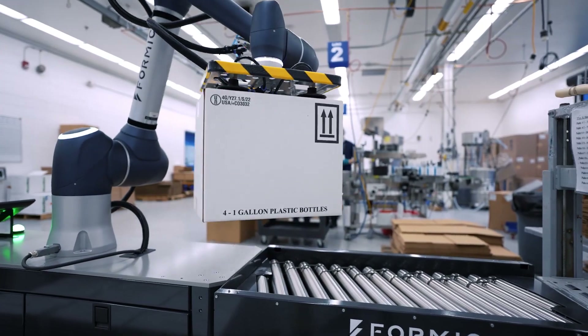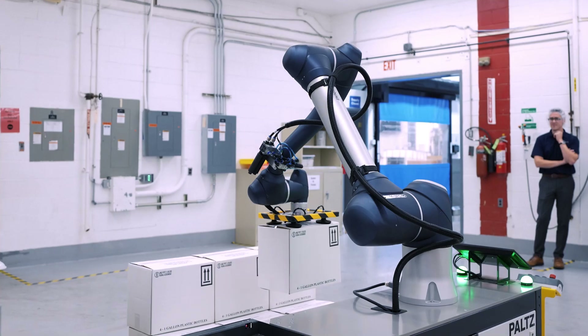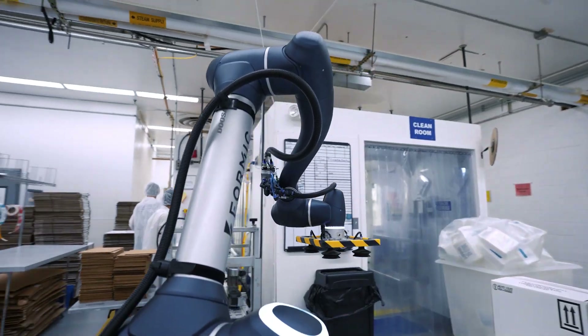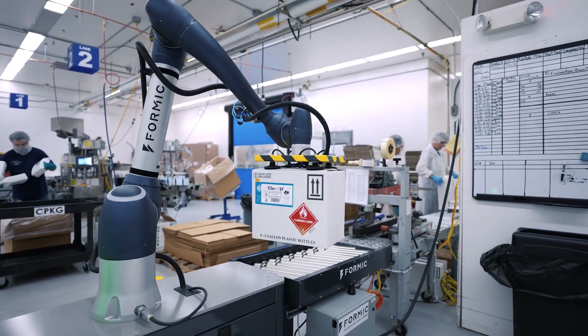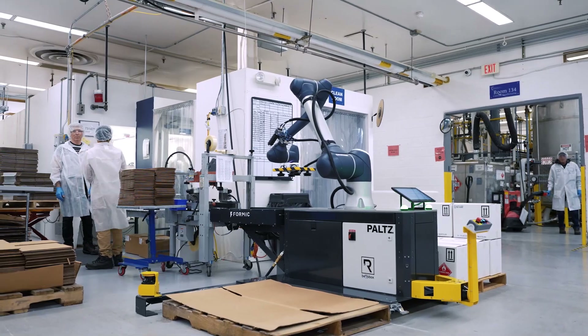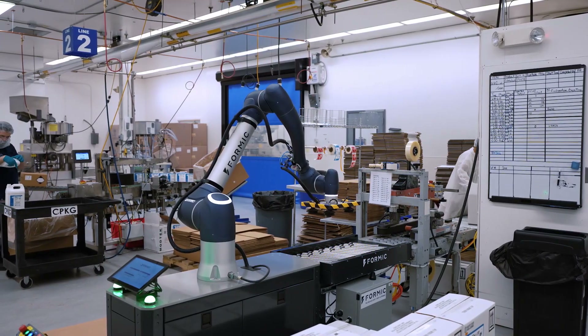Whether it's a customer, a supplier, or a new employee, nobody wants to go out there and see old equipment and an old process not following modern concepts. To go out to a production floor and see brand new automated robots moving around and lean processes implemented around those things is very exciting for the customers, the suppliers, and employees for PolySciences as well.